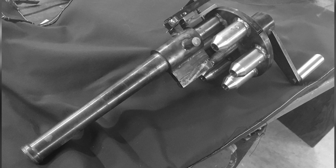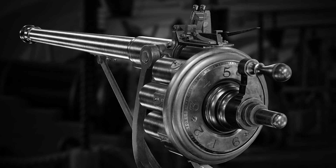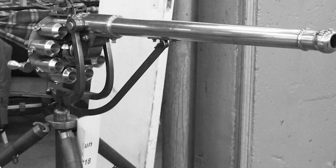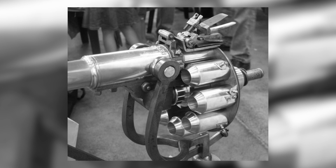Arguably, the most notable drawback of the Puckle Gun was its lack of adaptability. Despite its laudable accuracy at extended distances, the weapon faltered in close-quarters combat. Its unwieldy nature and immobile tripod mount rendered it ill-suited for use beyond stationary positions. Though moored by these shortcomings, the Puckle Gun has etched its place in firearms history as an intriguing, albeit flawed, innovation. The device was indisputably ahead of its time, and laid the groundwork for more sophisticated weapons in ensuing years.